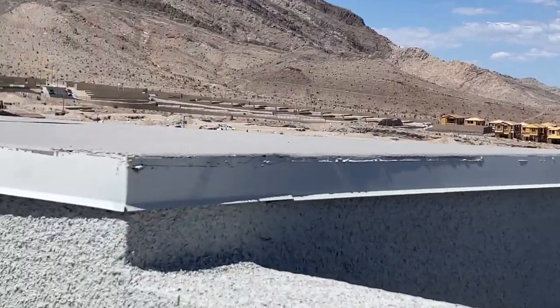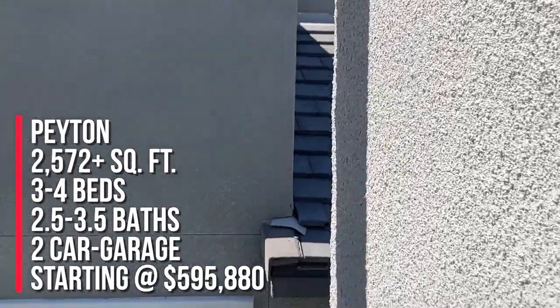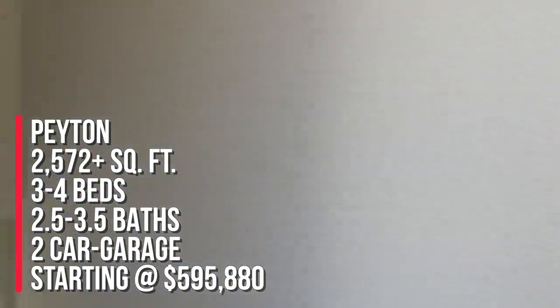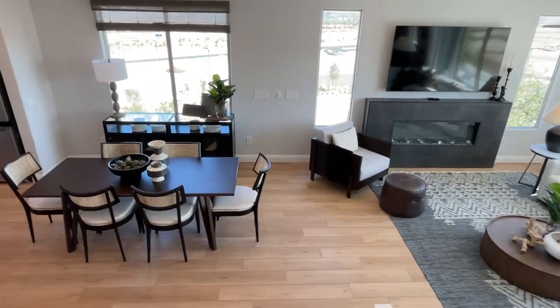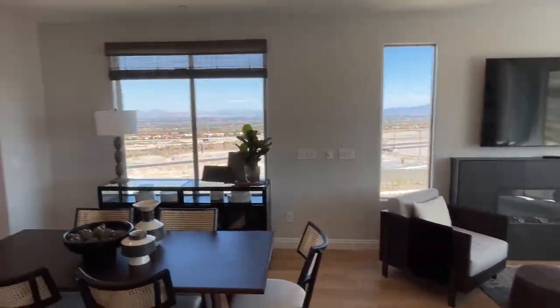Let's go downstairs. To summarize, this is the Payton model with 2,503 plus square feet, three to four bedrooms, two and a half to three and a half baths, and a two-car garage. Base price starting at $595,880. The lot premium varies depending on where the lot's located, between $15,000 to $75,000. I love it.